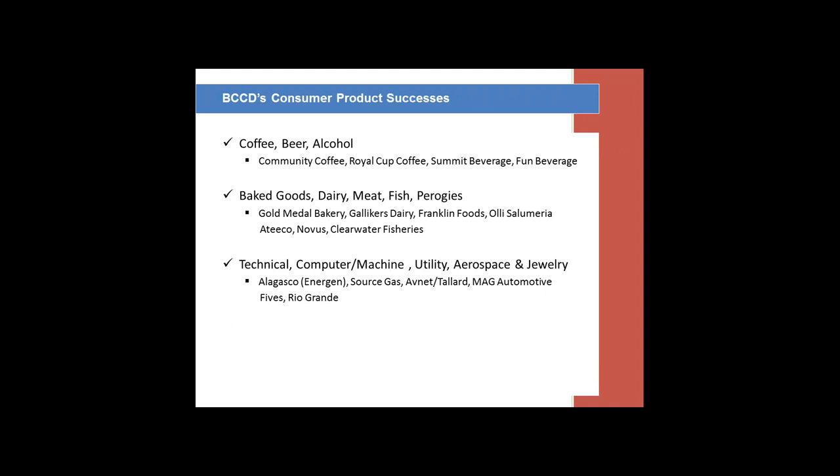Some of the success stories in the consumer product world — in coffee, beer, and alcohol — we have Community Coffee, Royal Cup Coffee, Summit Beverage, and Fun Beverage, located across the US from Louisiana, Alabama, and Georgia. In baked goods, dairy, meat, fish, and pierogies: Gold Medal Bakery in Boston, Gallagher's Dairy in Pennsylvania, Franklin Foods which makes cream cheese, Ole Salomeria which is a sausage manufacturer out of California and the East Coast, Atiko, Mrs. T's Pierogies, Novus, and Clearwater Fisheries in Nova Scotia where we actually track lobsters and scallops.